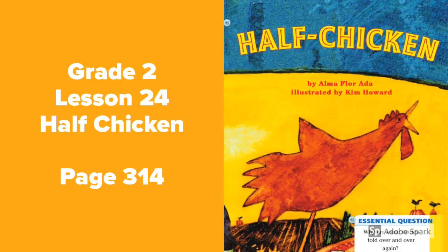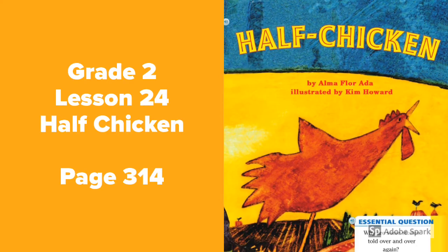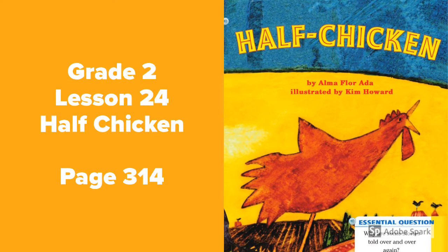Hi guys, today we're going to be looking at Journeys, Grade 2, Lesson 24. The title of our story is Half Chicken. Make sure you've got your Journeys textbook ready on page 314 so you can follow along as I read. Let's get started.